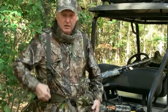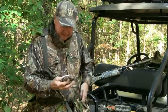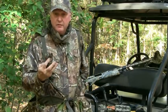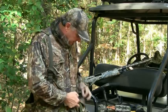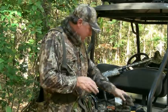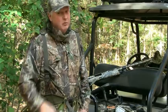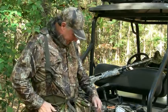I also like to carry a couple different head nets and a couple different sets of gloves. Gloves are very easy to lose. And of course I got my trusty toilet paper — I keep it in my back pocket. I don't ever want to go to the woods without it.